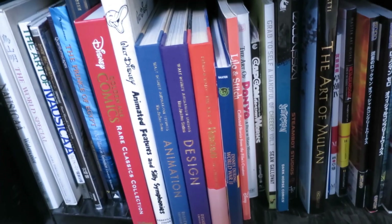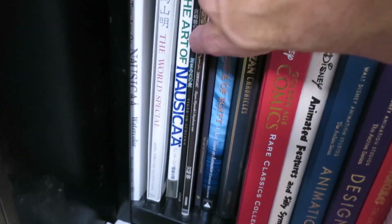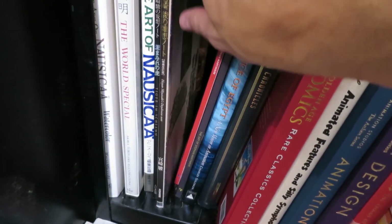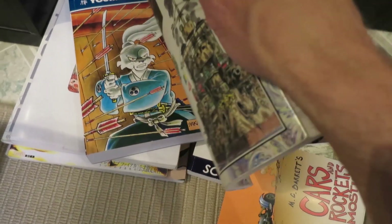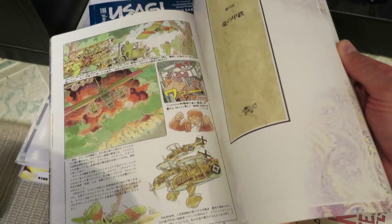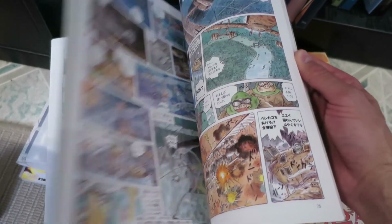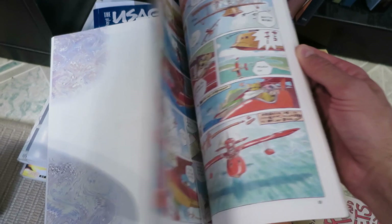And then more art books over here. My Miyazaki books — man, I love this book: Daydream Notes. This is Miyazaki's comics that he did for a magazine in Japan. I think we have the original Porco Rosso comic in here that led to the movie. Yeah, there we go.